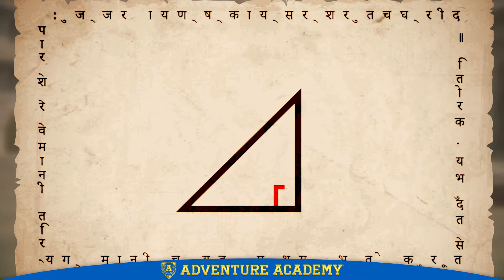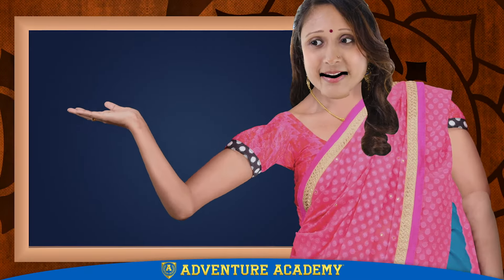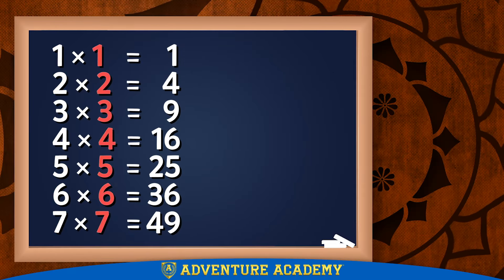Hey, are you paying attention? Okay. To understand this discovery, you must first understand that some numbers are special because you can create them by multiplying other numbers by themselves. These are called square numbers.